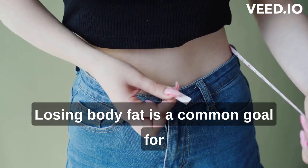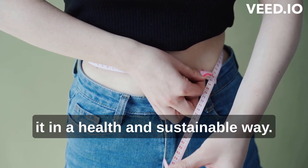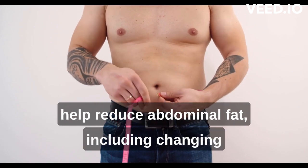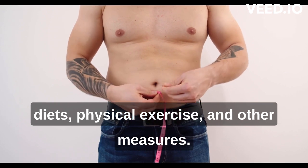Losing belly fat is a common goal for many people, but it is important to do it in a healthy and sustainable way. There are several strategies that can help reduce abdominal fat, including changes in diet, physical exercise and other measures.